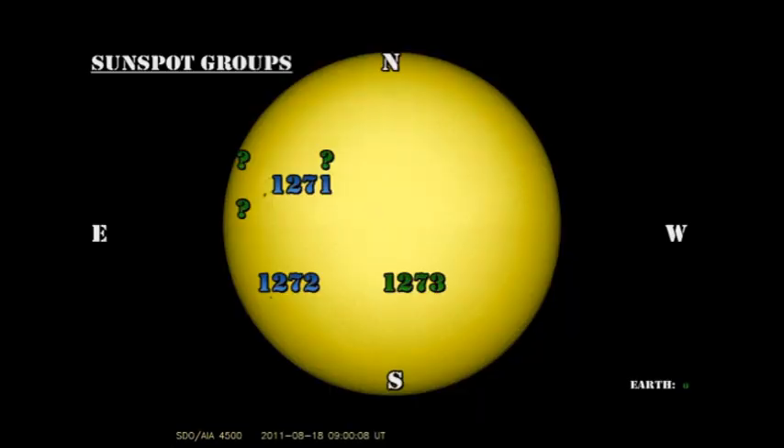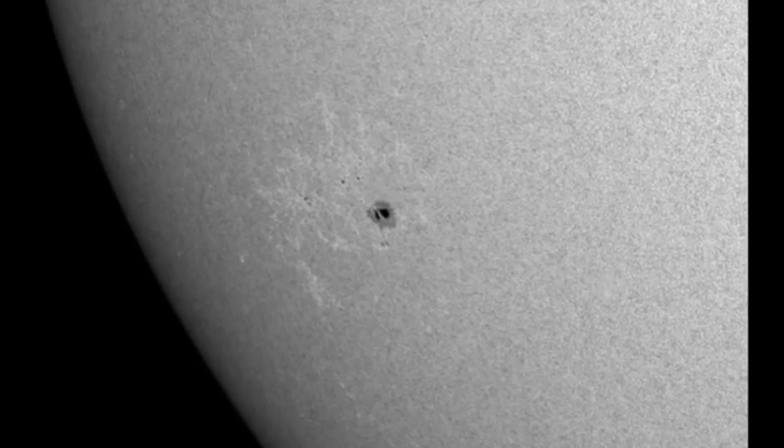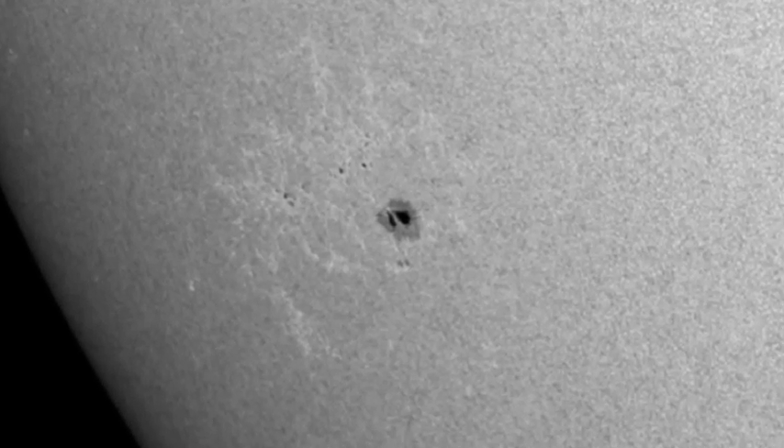Moving on to region 1272 in the southeast, this looks as though it has simplified significantly since yesterday. However, it's still producing the odd C flare.